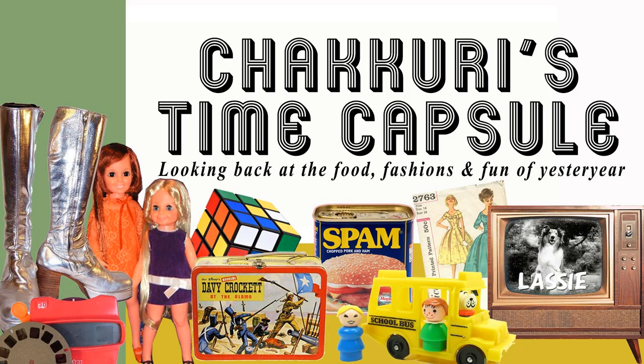Hello, Linda White here with another installment of Shakuri's Time Capsule, where we wax nostalgic over fads, fashions, and lifestyles of yesteryear.